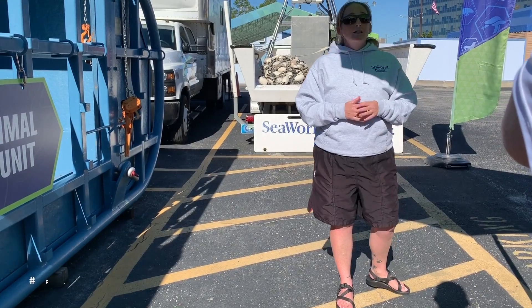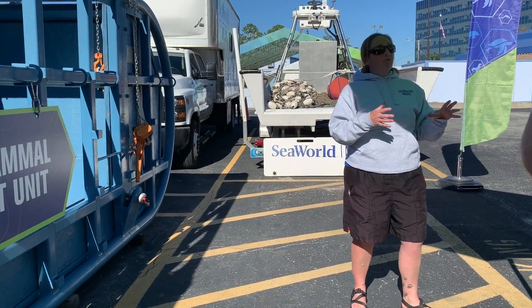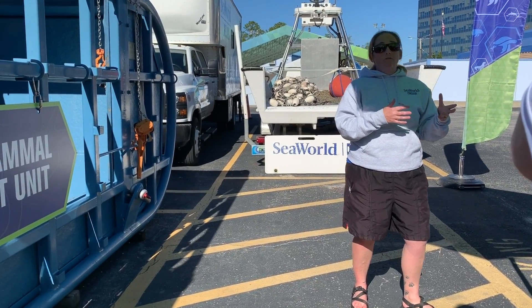Reporting those injuries is the first step in the rescue process. The way you can do that is by dialing pound FWC on any cellular device. Here in the state of Florida, that will get you in touch with the Florida Wildlife Commission.